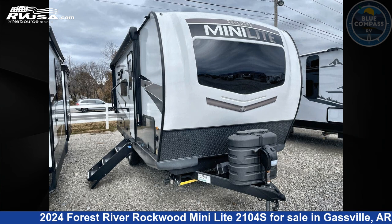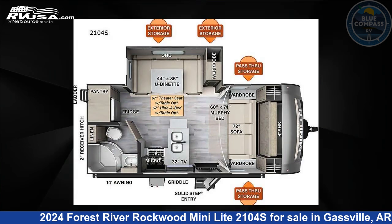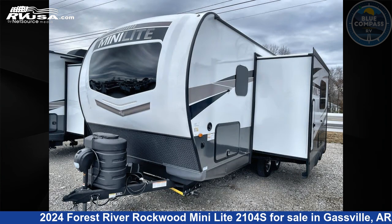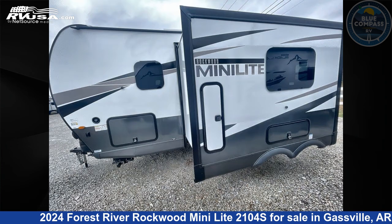This 2024 Forest River Rockwood Mini Lite 2104S is a travel trailer RV. It is located in Gassville, Arkansas 72635 and is offered for sale by Blue Compass RV Gassville.